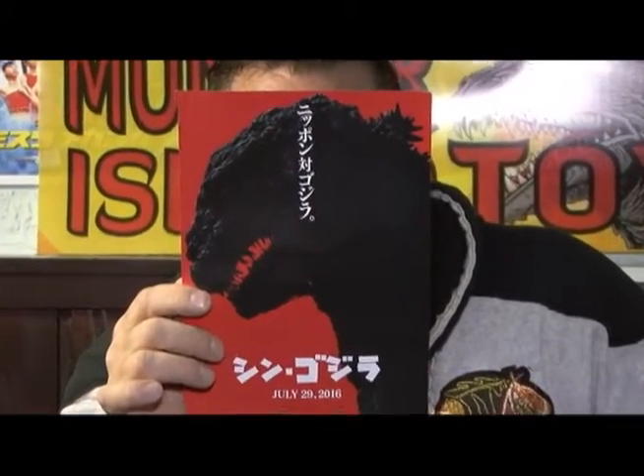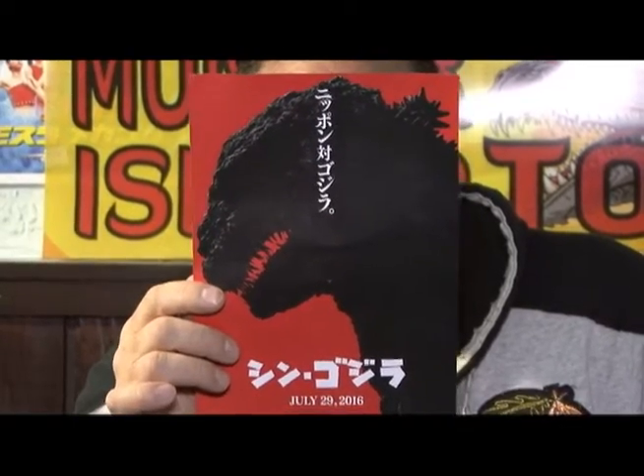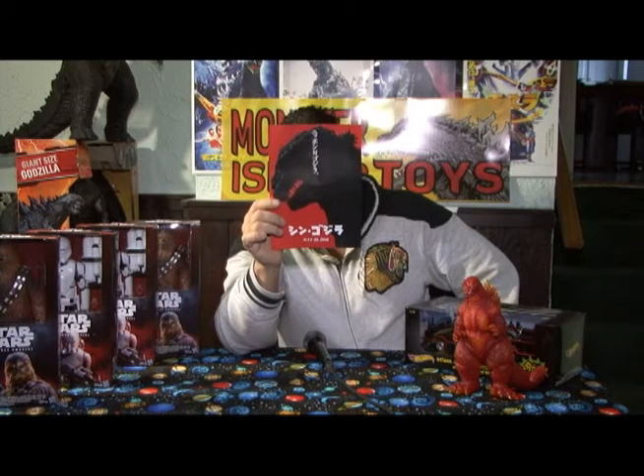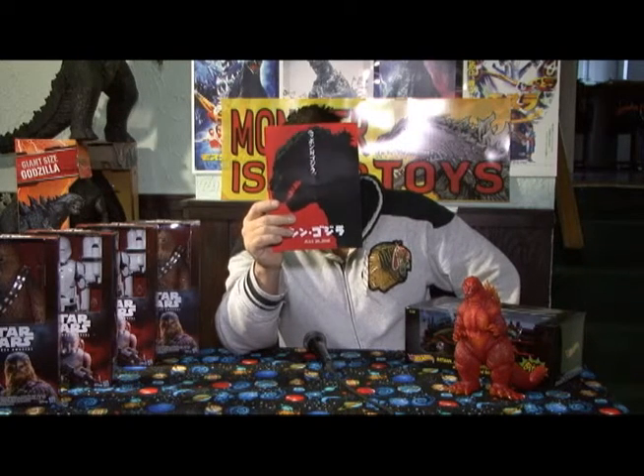I want to show everybody the Japanese Godzilla poster — the first poster released for July 29, 2016, when the new Godzilla movie is coming out. He looks like a sock puppet. Apparently, what I read is that Godzilla is going to go through three transformations during the movie. He's going to transform three times. Is it going to be a guy in a suit or is it CGI? I heard it was going to be CGI. I don't really care about this one that much — it looks kind of cheesy.